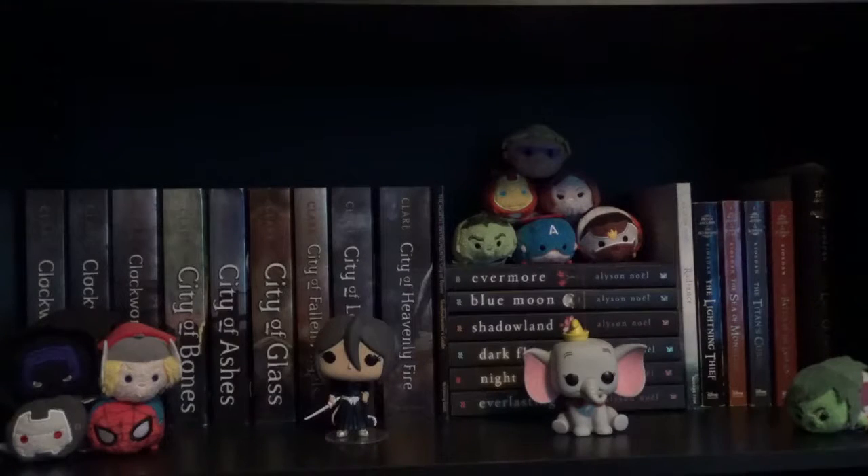My third shelf is my other fantasies — I have like one more shelf to go with all my fantasy books. This stack of Tsum Tsums right here: I have Black Panther, Thor, Spider-Man, and War Machine. I decided to stack those together since they're all Marvel characters.